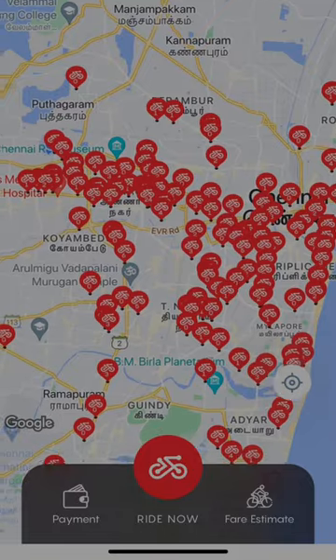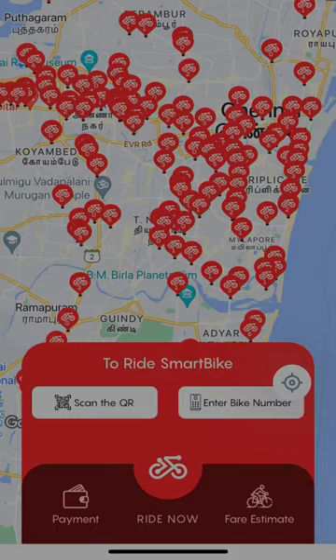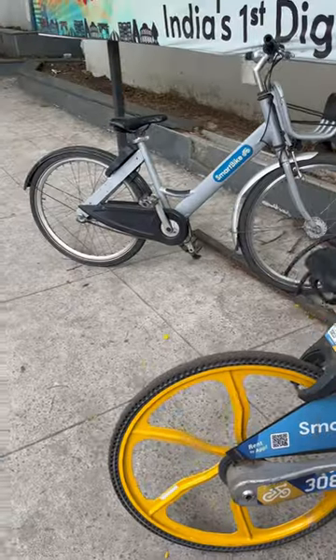If you look at the docking station, you can use the docking station. If you look at the station, you can scan the QR code.